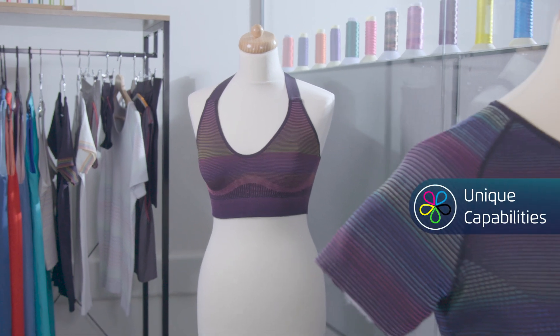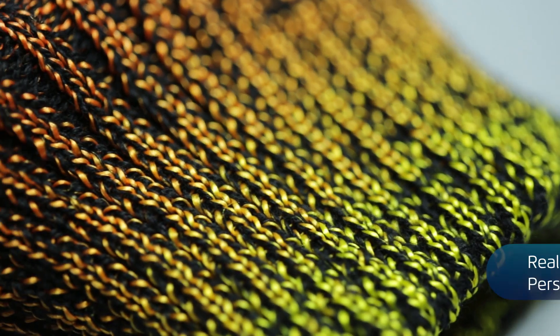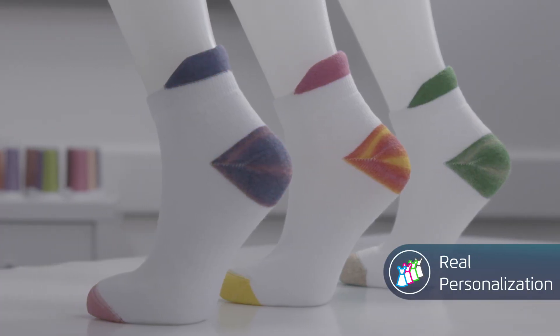Offer unique personalization capabilities with color gradients that can only be produced digitally. Supply mass personalized products tailored just for your customers.